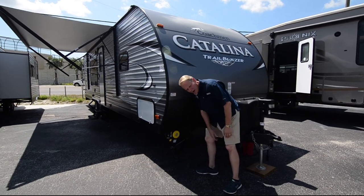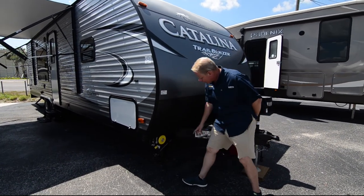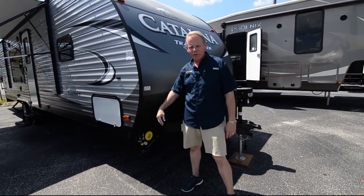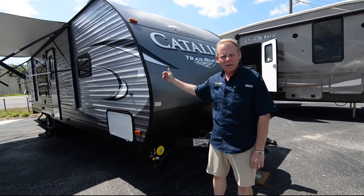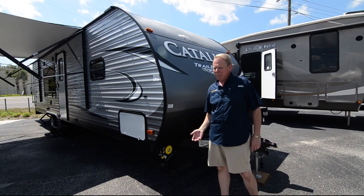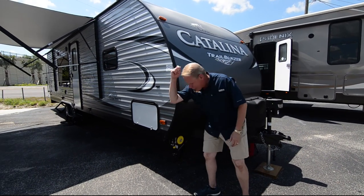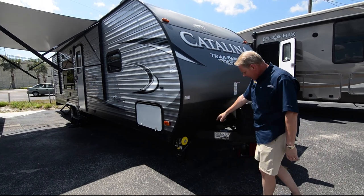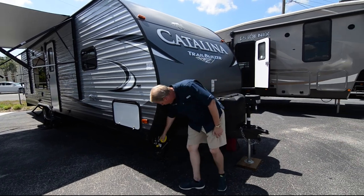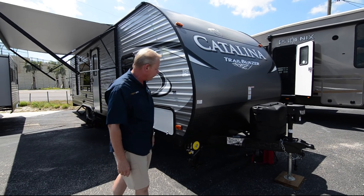You're going to notice we have a toy lock on these — that is a standard feature on the Trailblazer. This is a cable that pulls out and you can wrap it around whatever toys you brought to your campsite, whether that be a motorcycle, bikes, golf cart, you name it. You lock your stuff up and that adds an extra level of security, and again, that comes standard on the Trailblazer.